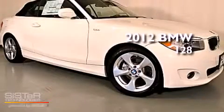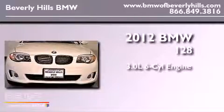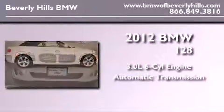This is a brand-new 2012 BMW 128. It features a 3.0-liter six-cylinder engine and an automatic transmission.